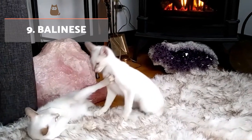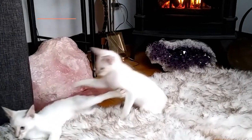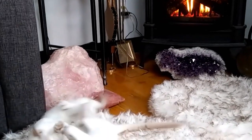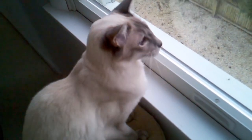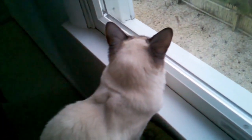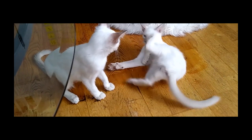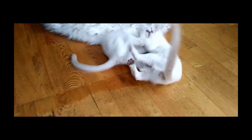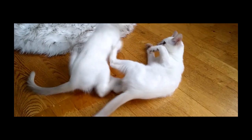Balinese. This cat comes from the United States and was officially recognised as a breed in 1960. They are similar to the Siamese, but with longer and silkier hair. Their physical characteristics include a triangular head, large ears arranged in a V-shape and beautiful blue eyes. These cats are usually very devoted and faithful to their guardian, ignoring the other inhabitants of a home. However, since they are calm and patient, they can receive attention from the rest of the family.